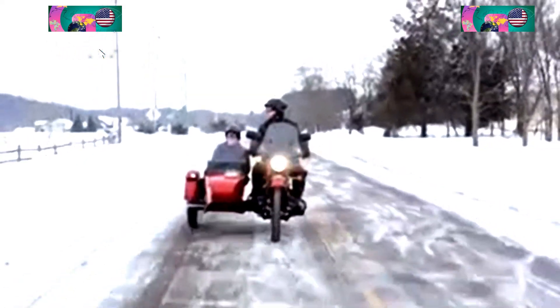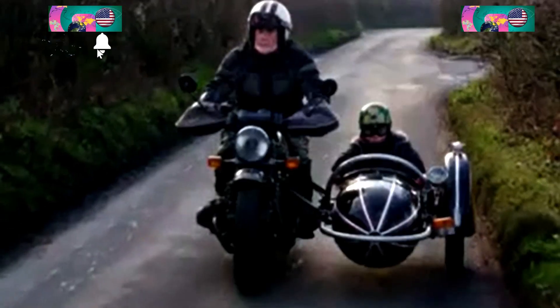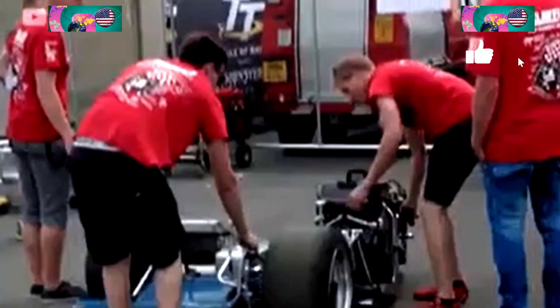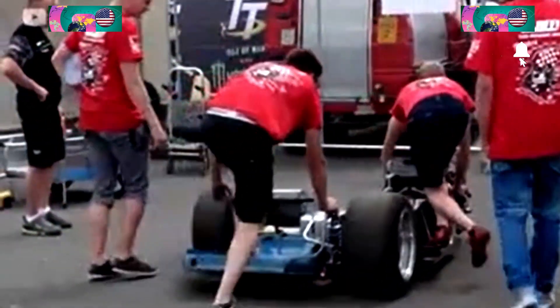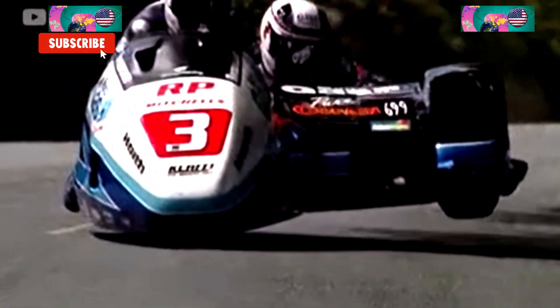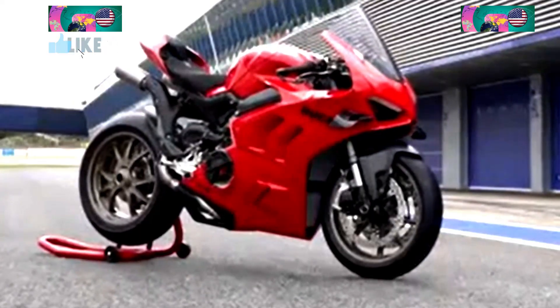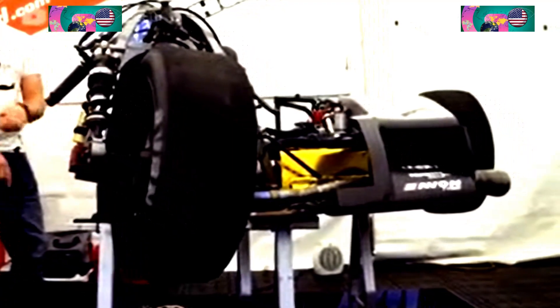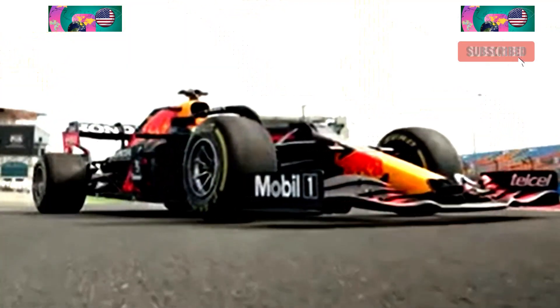Most people associate sidecars with the campy, even cartoonish bubbles that attach to motorcycles. But the machines used for sport are nothing to smirk at. These vehicles are built to be high-powered, single units, and look more like futuristic three-wheeled motorbikes. But they handle much differently because of their asymmetrical wheel setup, which changes the vehicle's balance completely. That's why, unlike motorcycles, they're equipped with wide racing slicks that resemble the tires you'd find on a Formula One race car.